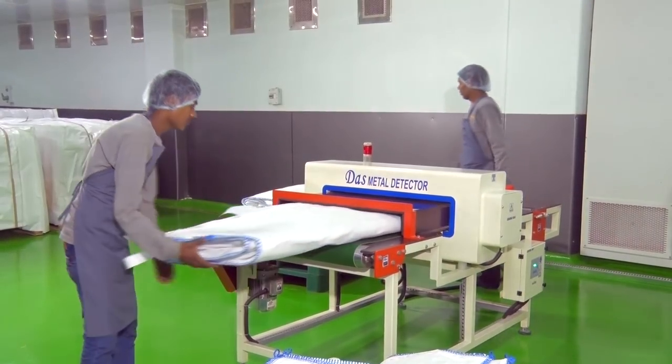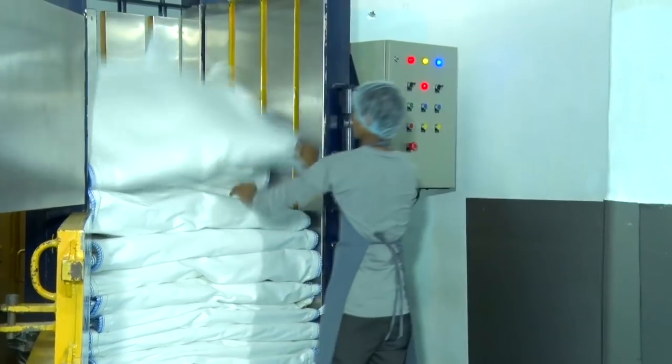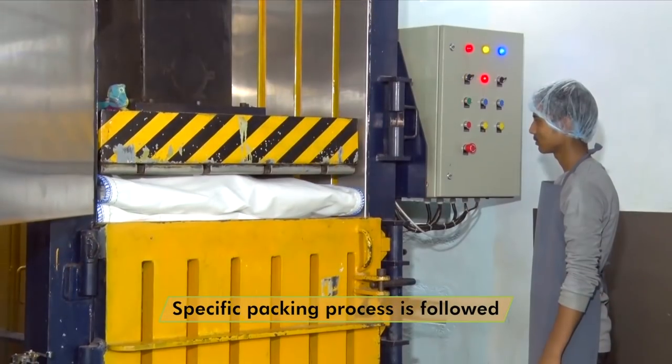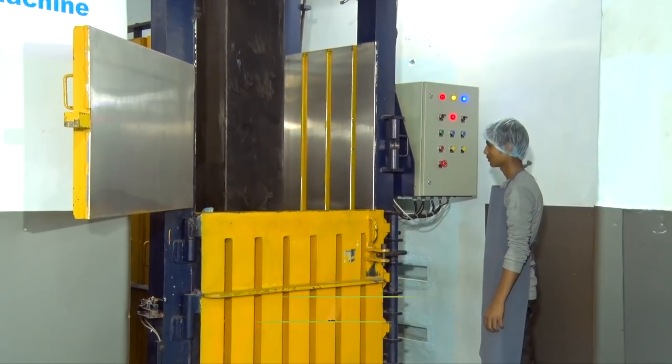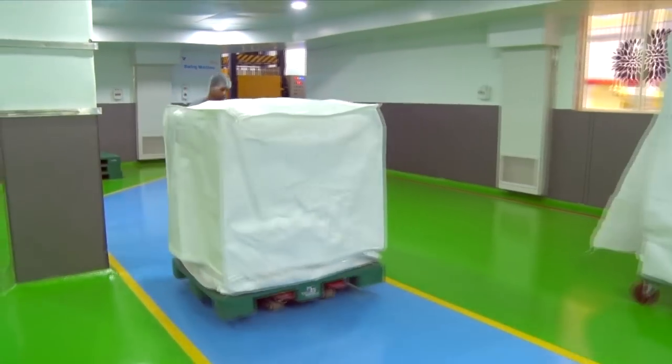All bags are packed in an area which is HEPA filter controlled, air-conditioned with positive pressure. A specific packing process is followed: bags are first placed in a fabric tray, then wrapped in stretch foam after baling, and then covered with a waterproof, moisture and abrasion protective cover with proper identification.